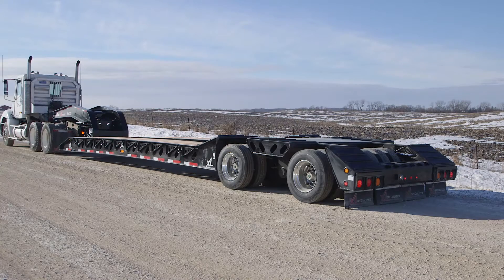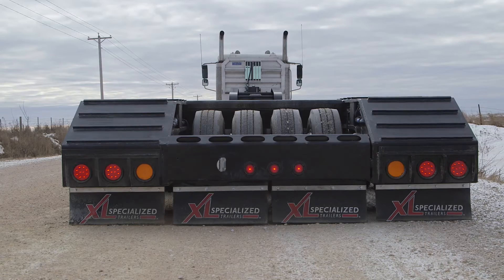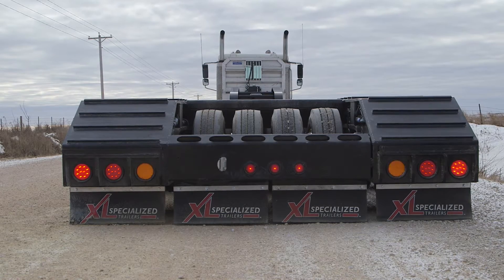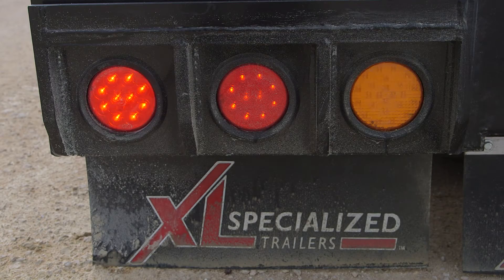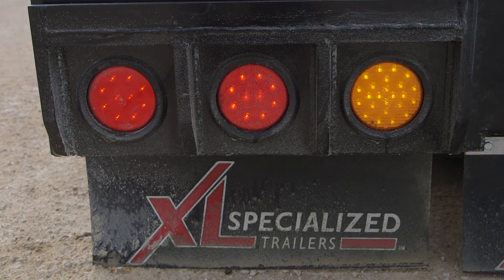Safety is critical to everything we produce at XL Trailers. That's why our three tail light package includes an amber strobe for added visibility. These lights are protected when loading over the rear, and the plug-and-play system allows for easy maintenance.